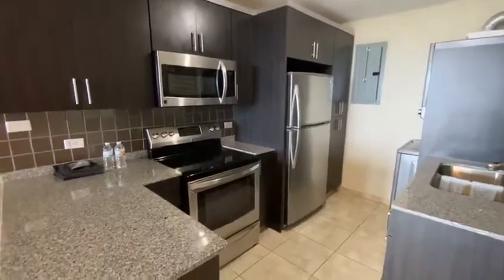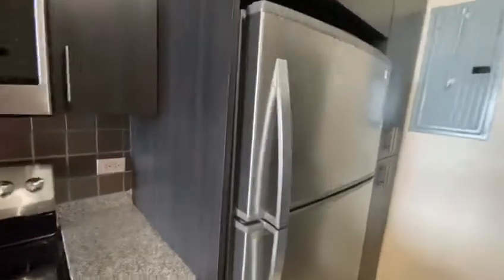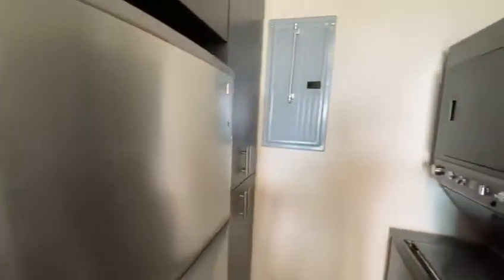You've got your microwave, your oven, your refrigerator. That's your circuit breaker, and your stackable washer and dryer.